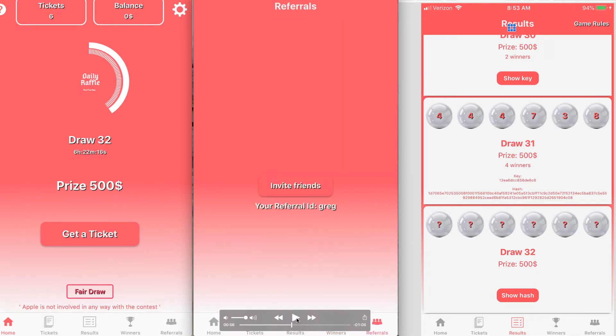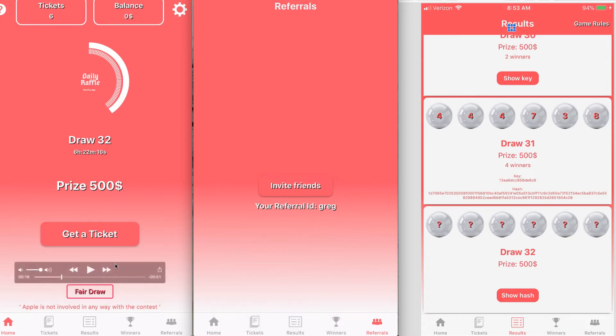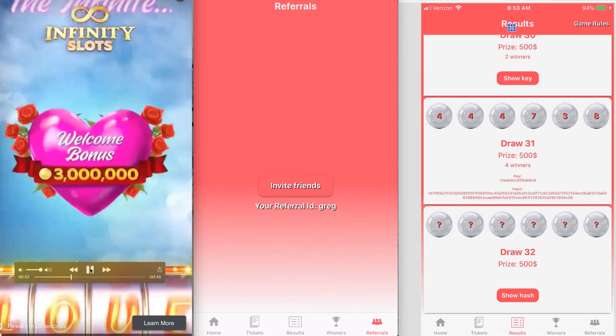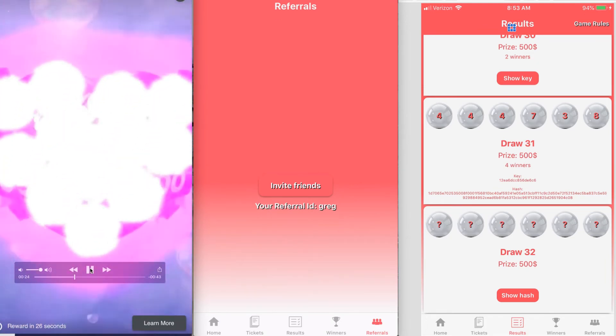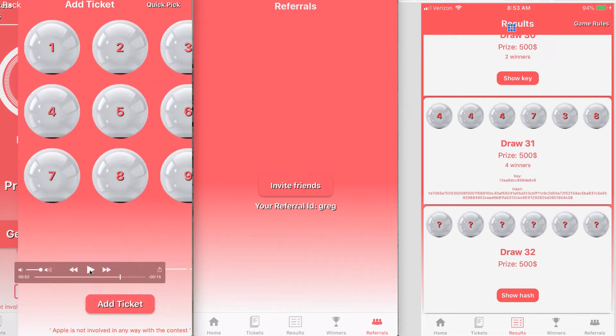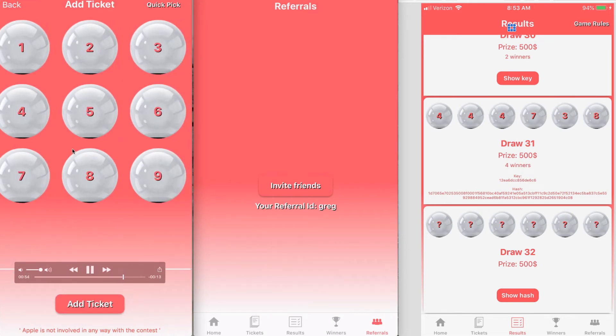There are a couple of ways to get tickets. You can use my referral code, which is Greg, and then you can invite friends to get your referral code. Another way to get tickets is to watch a 30-second ad. I'm not going to play the whole ad here. After the ad, you get a quick pick, you pick your numbers, and you're ready to go. So: 30-second ad or invite friends — that's how you get your tickets.